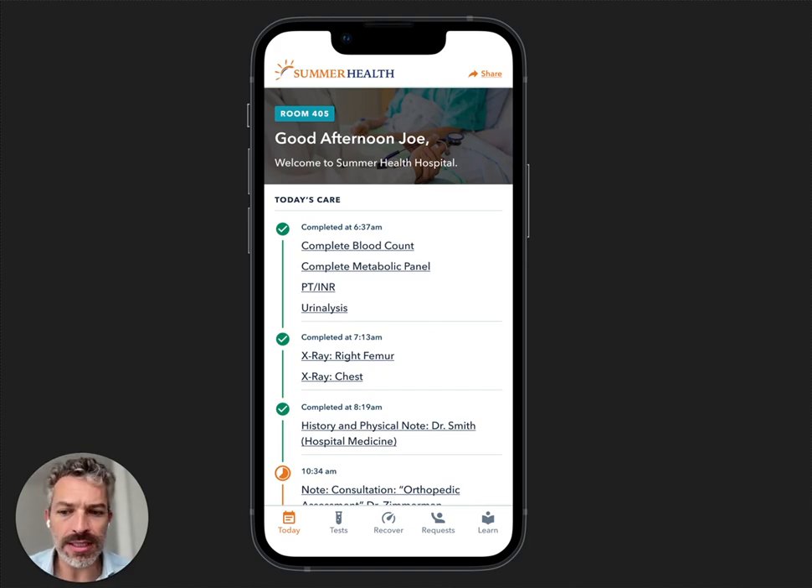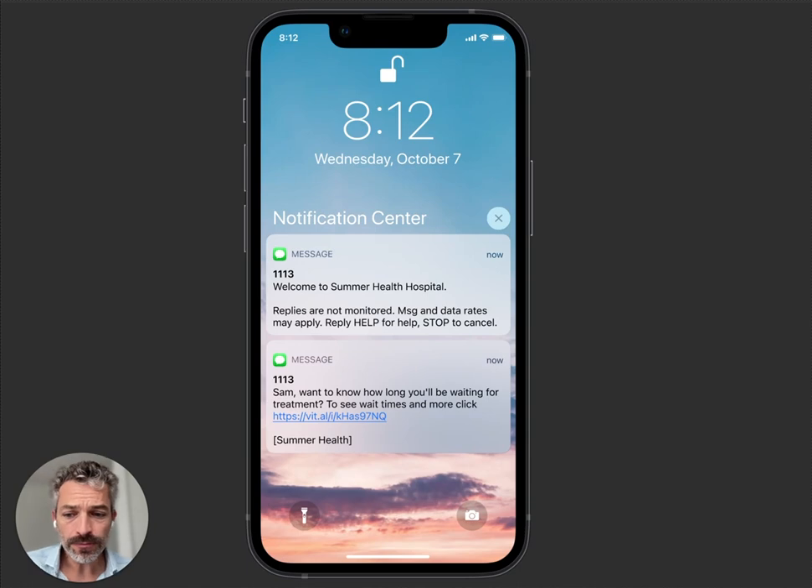Let's start out in the ED. We sit on top of Epic, Cerner, Allscripts, and Meditech, ideally with a FHIR interface, but we can use HL7 as well. We're looking for new visits, new orders, new results, and notes that take place.